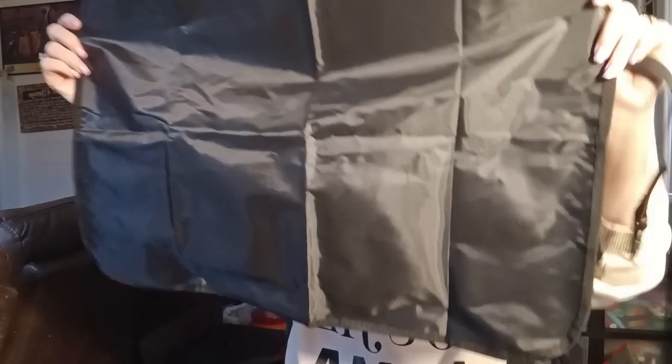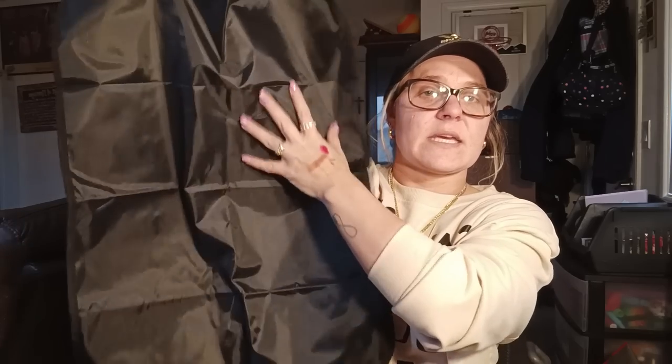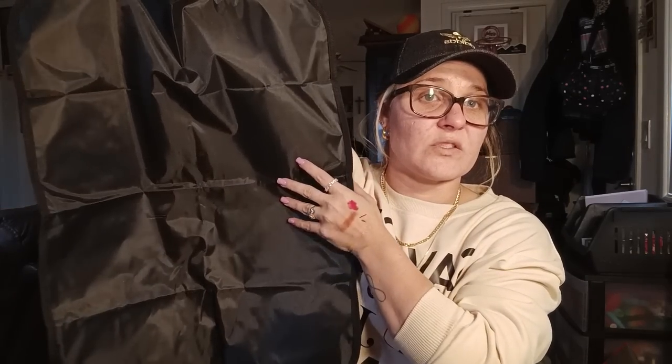This is a car seat protector. I have one in the back where Malachi sits and it's getting destroyed from him kicking it, so I needed a new one. I just wanted a plain one without pockets since we don't really use them — trash just gets stuffed in there. I got black because my car's leather is black. You hook it on the top and bottom and it's a kicking mat to protect your seat from little ones.